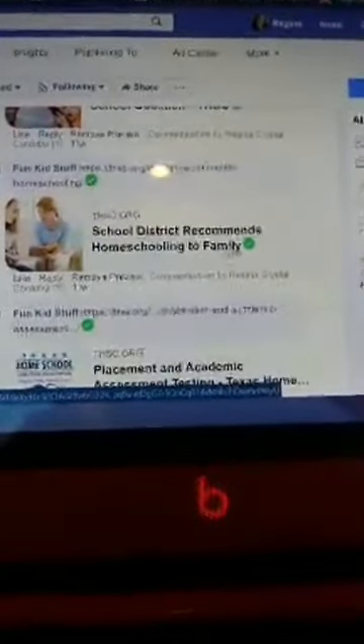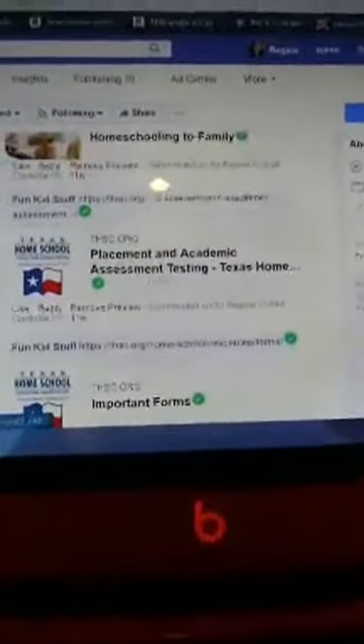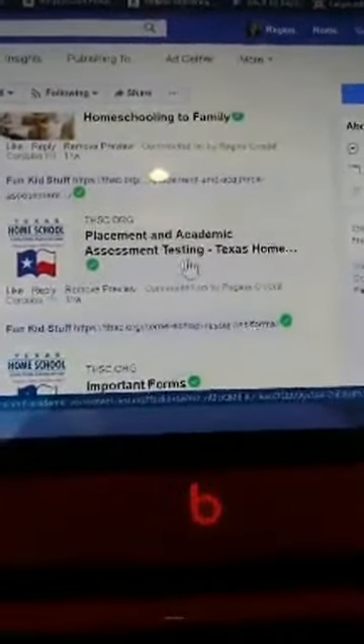We're pretty lucky here in Texas that we're able to teach our children without so many requirements like other states. There's a bunch of other links here: new homeschooling laws, what makes homeschooling in Texas easier, seven easy steps to begin Texas homeschool, defend family rights, school district recommends homeschooling to family, and placement and academic assessment testing.